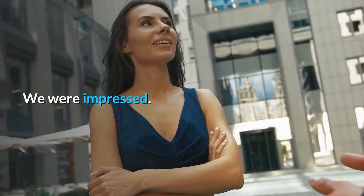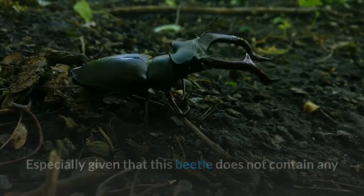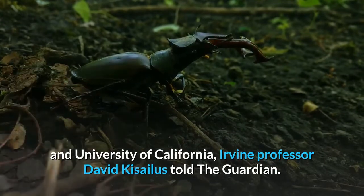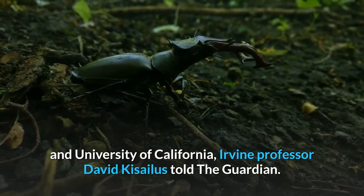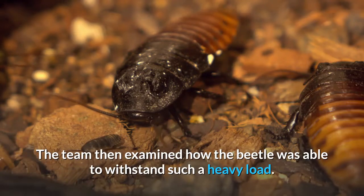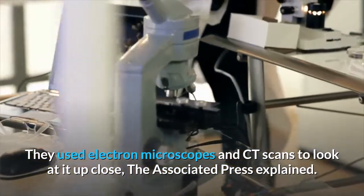"We were impressed. Especially given that this beetle does not contain any mineral, just organic components," study co-author and University of California, Irvine professor David Kisilas told The Guardian. The team then examined how the beetle was able to withstand such a heavy load.